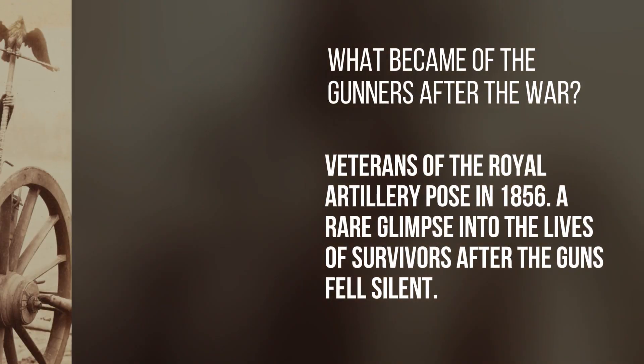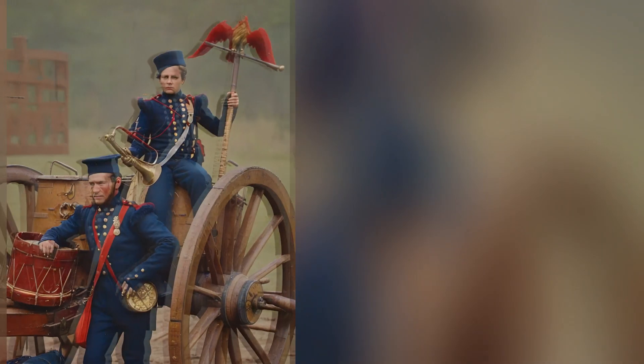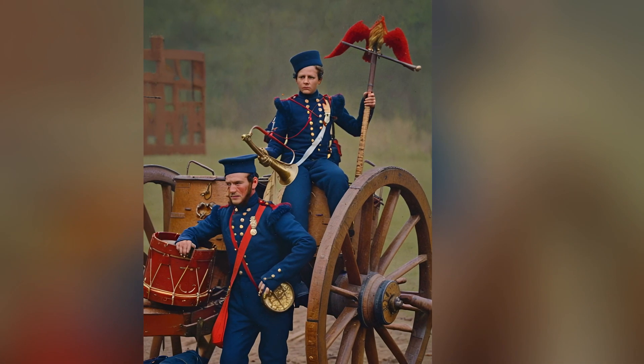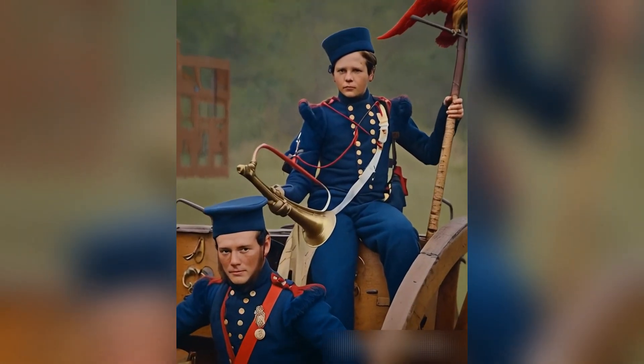What became of the gunners after the war? Veterans of the Royal Artillery pose in 1856 — a rare glimpse into the lives of survivors after the guns fell silent.